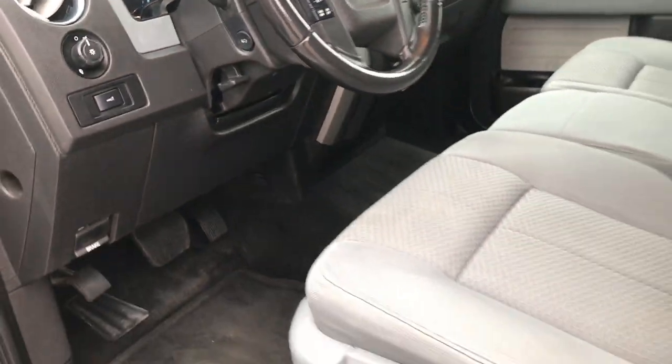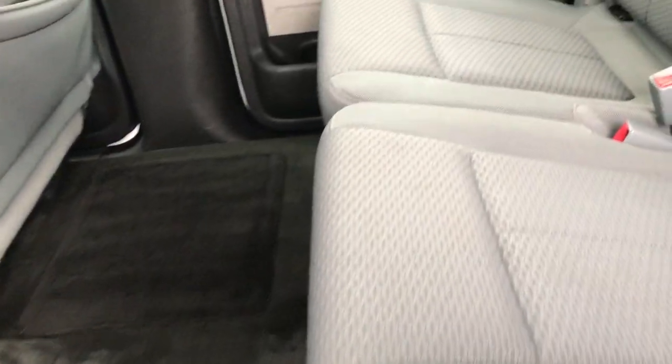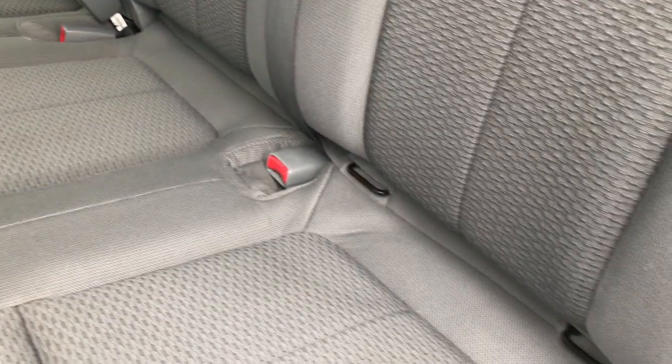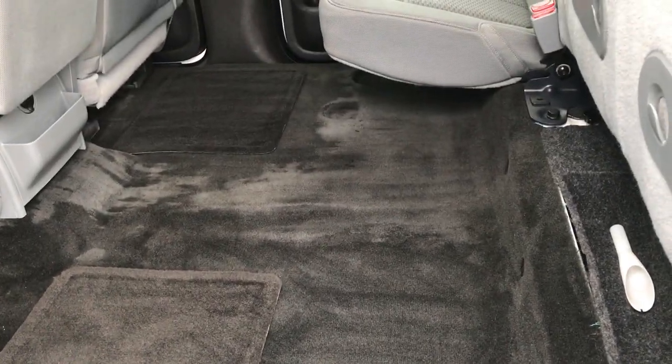Take a quick look at the back seats — the crew cab gives you a lot of room back here. No rips or tears in the seats. It does have the LATCH child safety system. The seats are in really nice condition and fold up for extra storage. You can see it has factory floor mats, and the carpeting is in pretty nice condition back here with no rips or tears.